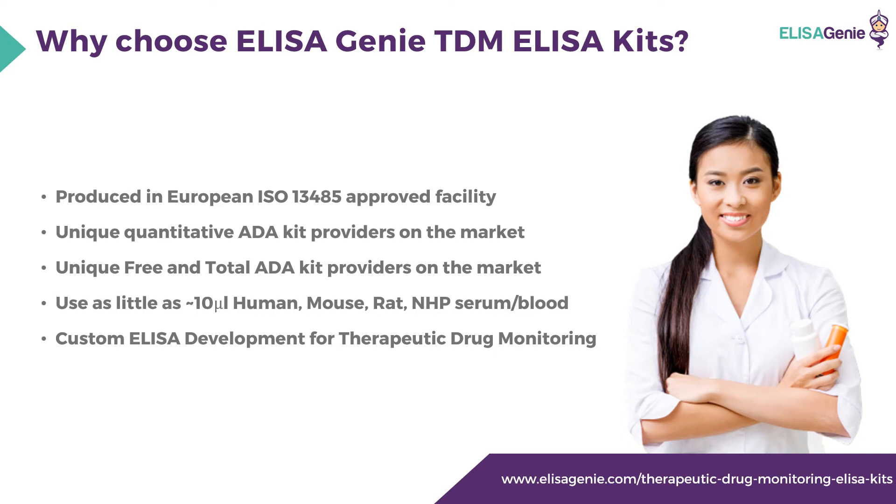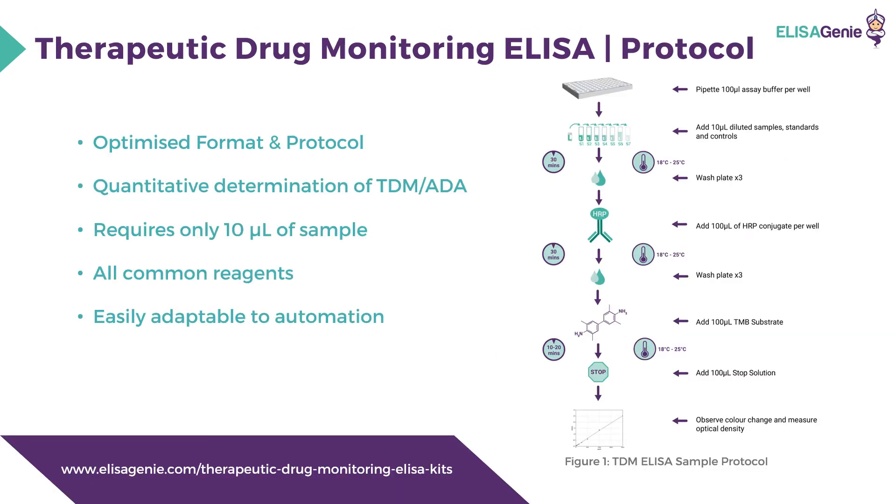They offer excellent ELISA custom development for therapeutic drug monitoring ELISA kits. ELISA Genie offer an optimized format and protocol, with quantitative and qualitative detection of therapeutic drug antibodies and anti-drug antibodies. They require only 10 microliters of sample, all common reagents are included, and they're easily adapted to automation. A sample therapeutic drug monitoring ELISA protocol can be seen on the right-hand side.